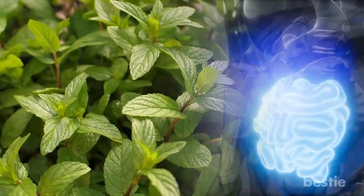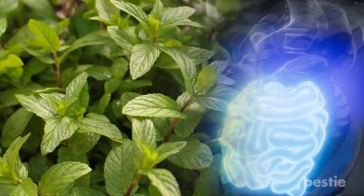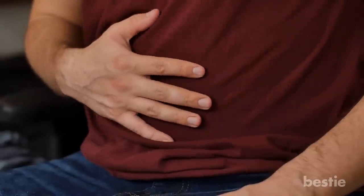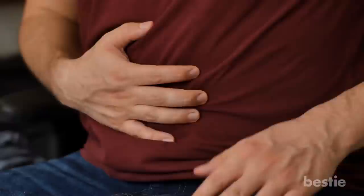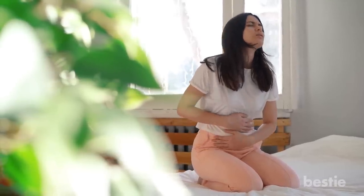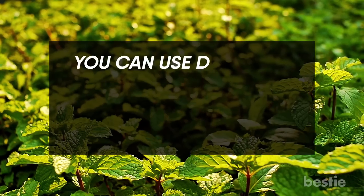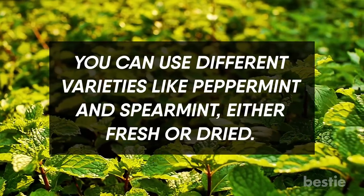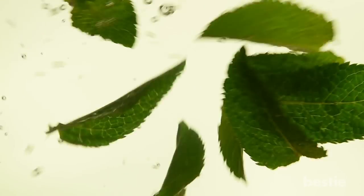Mint. Mint helps relax your intestinal muscles and reduce spasms and pain. It also relieves bloating and gas, and can help address a variety of gastrointestinal conditions. It's often used in irritable bowel syndrome to diminish symptoms and abdominal pain. You can use different varieties like peppermint or spearmint, either fresh or dried. Pair it with cacao powder in hot chocolate recipes, or simply steep the leaves in hot water.